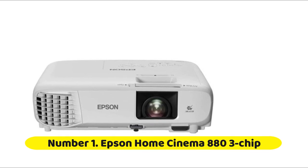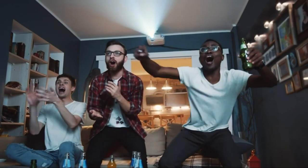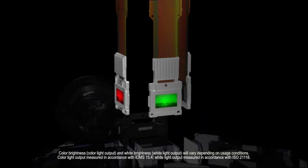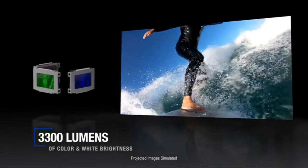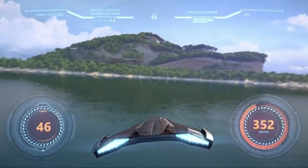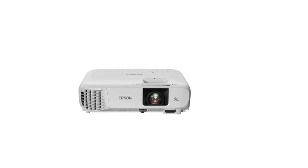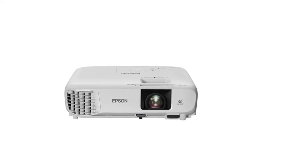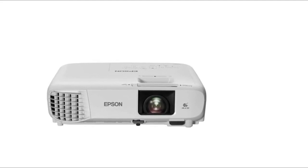Number one: Epson Home Cinema 880. The Epson Home Cinema 880 is the manufacturer's least expensive home theater model with a suggested retail price. The HC 880 offers a lot of performance for the price. The projector boasts 1920x1080 native resolution, 3300 ANSI lumens, and true 3-chip 3LCD technology. The HC 880 can deliver a good-looking picture on a large screen or a blank wall. You can easily connect a cable box, Blu-ray player, gaming console, or streaming device to the HC 880 via its HDMI input. It can also support mirror casting with mobile devices such as laptops, smartphones, or tablets.